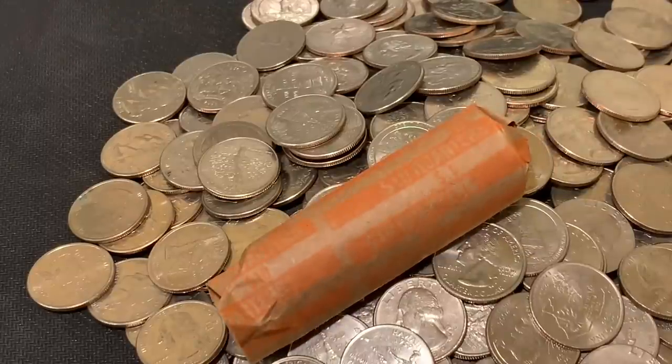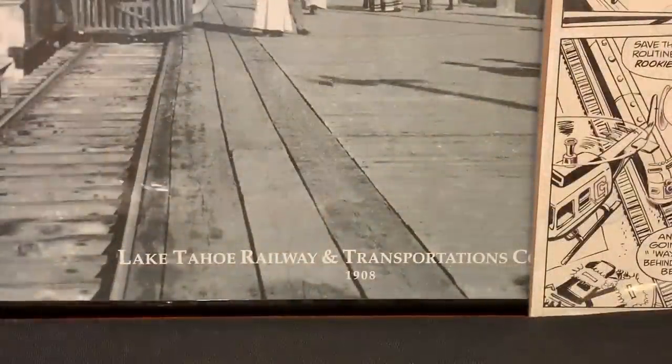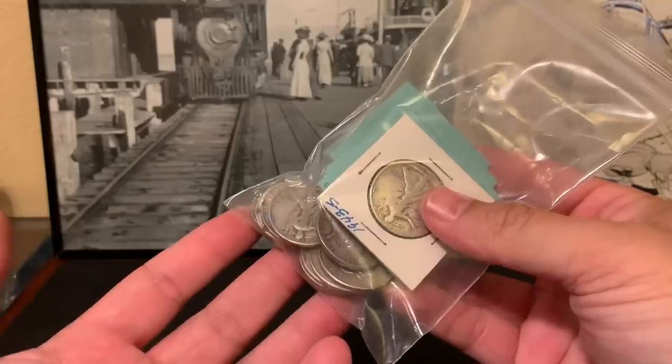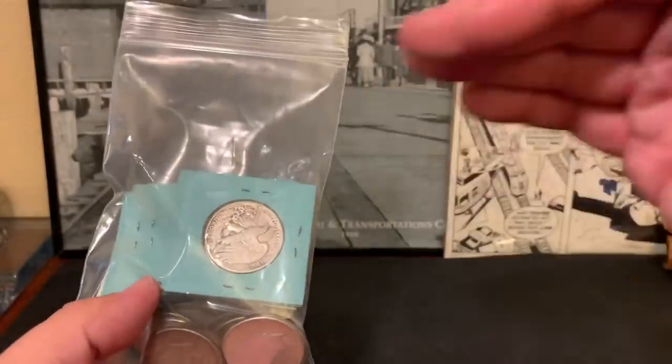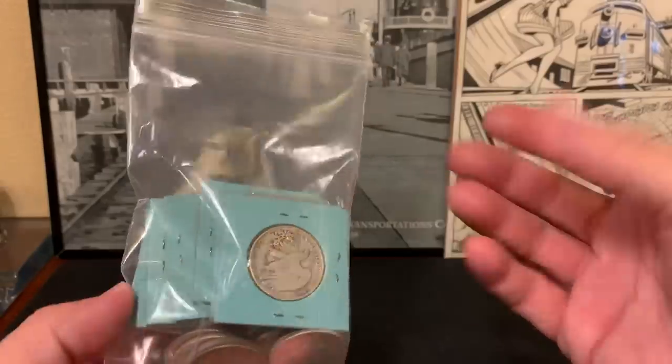I wanted to share some of the silver pickups I found. My LCS has a little bit of better quality. Let's talk about best practices for buying silver and what to keep an eye out for. Silver generally hikes up about 10-15% in value before the holidays. Make sure you're on the pulse of silver spot price.